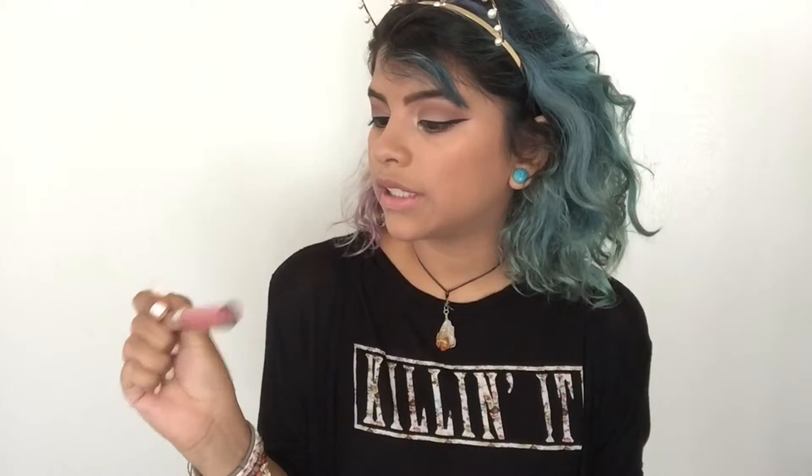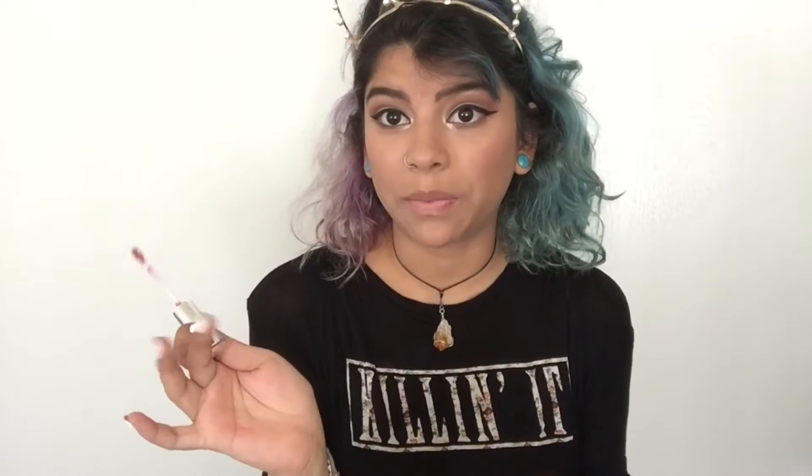The lipstick I'm using is from ColourPop — it's called November, and it's the Ultra Stain Lippy. This is my first time using a ColourPop lipstick. I like it — it's pretty comfortable, and it almost feels like the NYX creamy lipsticks. Then I'm using the Mineral Infused Mascara from e.l.f. and popping that right on.